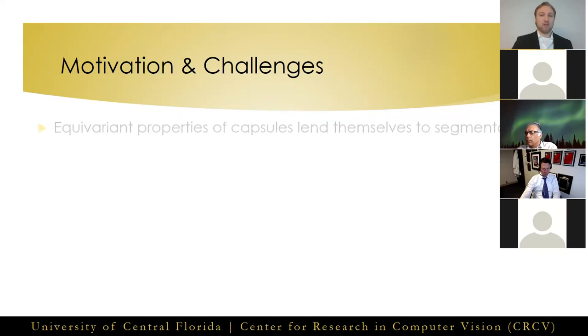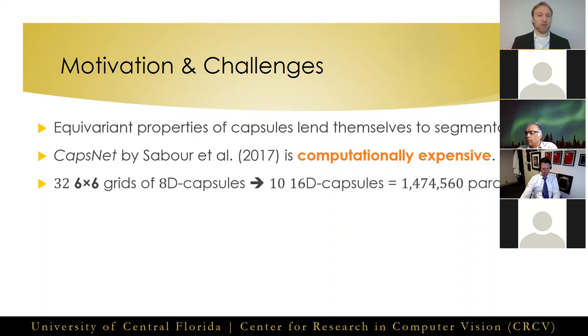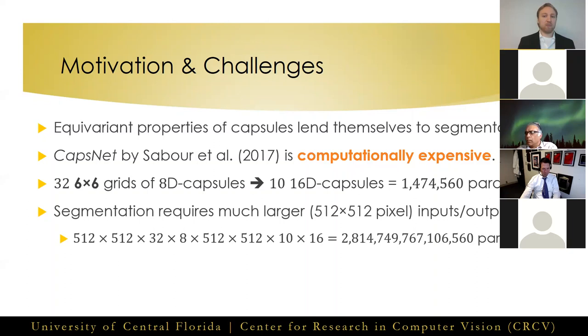First, the equivariant properties of capsule networks lend themselves nicely to the task of segmentation, where precise spatial localization is very important. However, the initial CapsNet published by Sabur, Frost, and Hinton in 2017 was extremely computationally expensive. Given just a small 6x6 pixel grid of 32 8-dimensional capsules being routed to 10 16-dimensional capsules for classification, there are nearly 1.5 million parameters. With segmentation requiring far larger input and output sizes, the number of parameters quickly grows out of control, making it impossible to fit such models into memory.